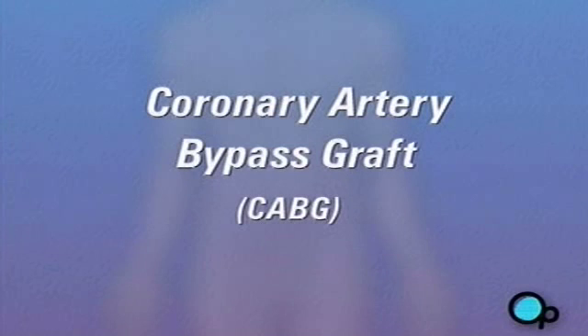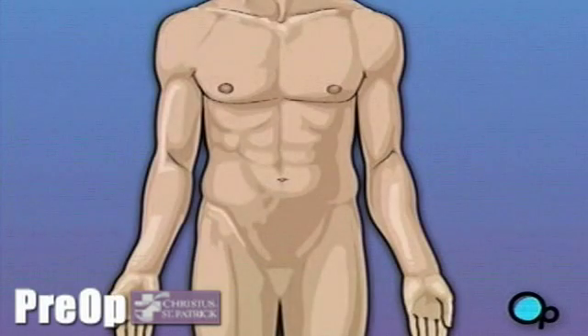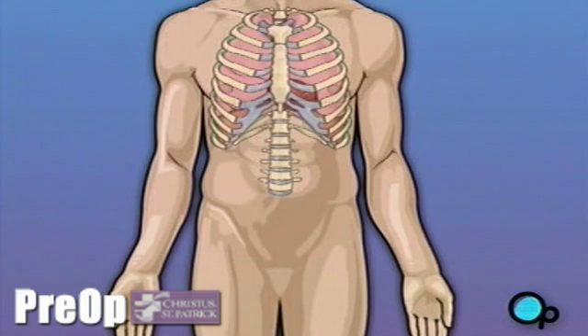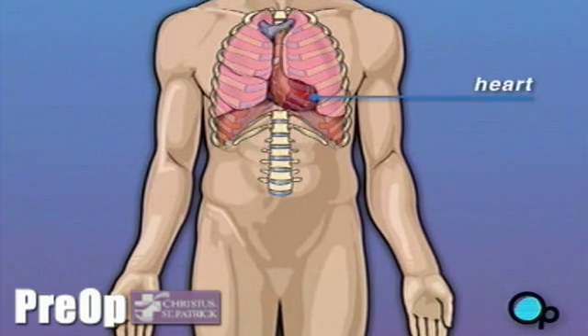Your doctor has recommended that you have coronary artery bypass surgery, but what does that actually mean? Your heart is located in the center of your chest. It is surrounded by your rib cage and protected by your breastbone. Your heart's job is to keep blood continually circulating throughout your body.